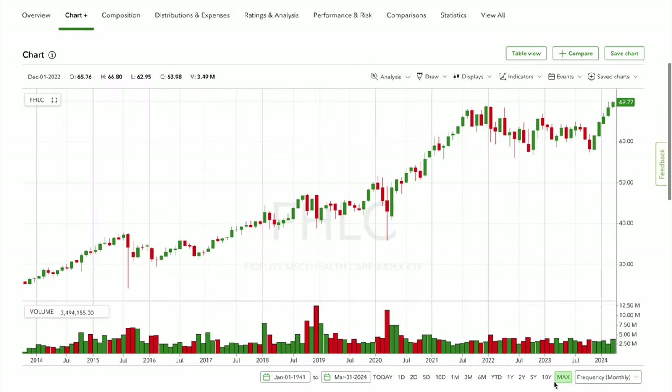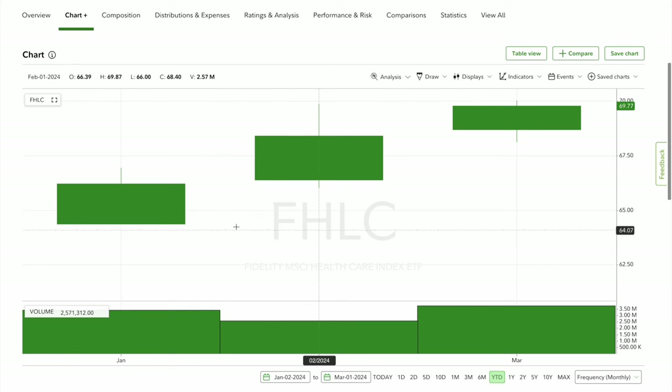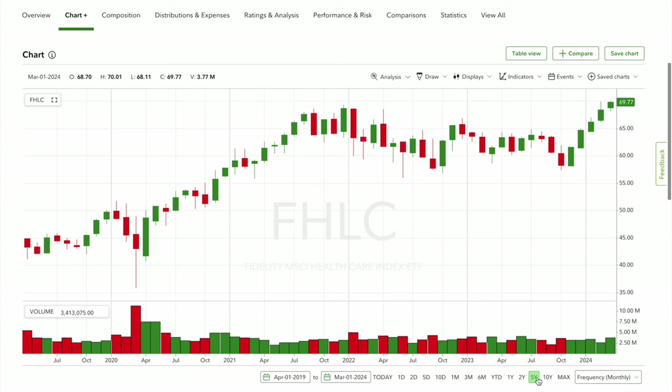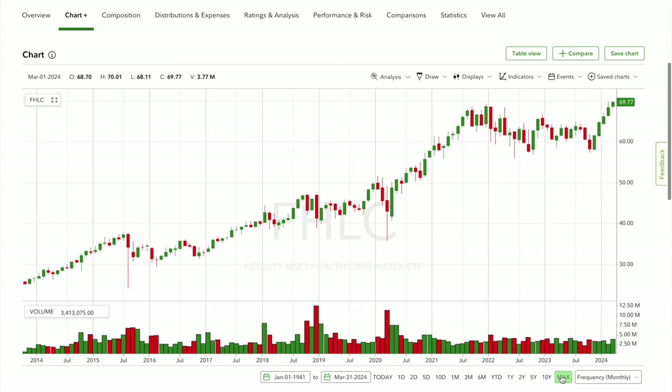Looking at the chart, over the long term from 2013, the ETF went from $25 all the way up to about $70. It held up pretty well even during COVID — it dropped from $50 down to $35, but that was only a month or two. Dollar cost averaging into it has proven to be a bullish long-term strategy. Year to date it's up from $64 to $70, and over one year it went from $57 to $70 — consistently bullish. If you're investing, I'd recommend dollar cost averaging since you're buying at the highs, and any pullback could offer good buying opportunities.